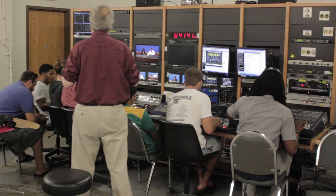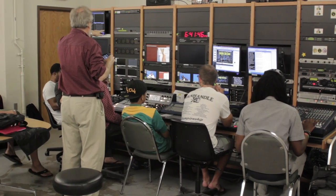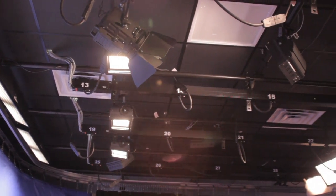Apart from adding a new studio to the department, Delgado also received new equipment, including a new anchor desk. In this latest incarnation, we have added a ceiling, a lighting grid, and the lighting fixtures that you see.